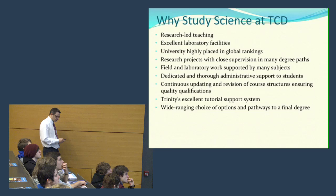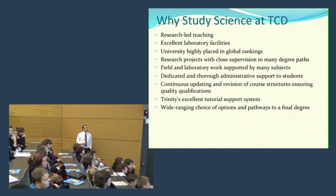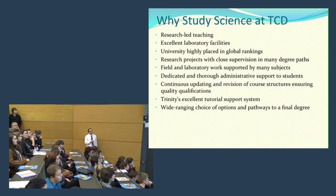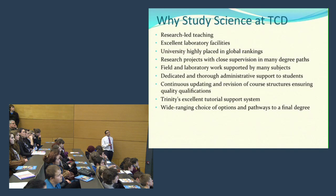Coming back to the issue of applying knowledge, most of the degree programmes include research projects as an integral part in the latter years, with close supervision from researchers — it's the development of that ability. There's also various field and laboratory work within the particular disciplines. Trinity also has dedicated administrative support for the students through the science course office. The course is continually updated and we have a very good tutorial system which allows students to get advice all the way through the degree programmes.